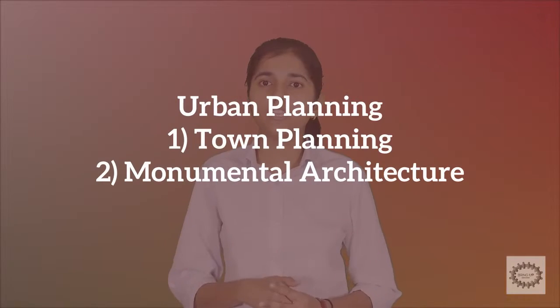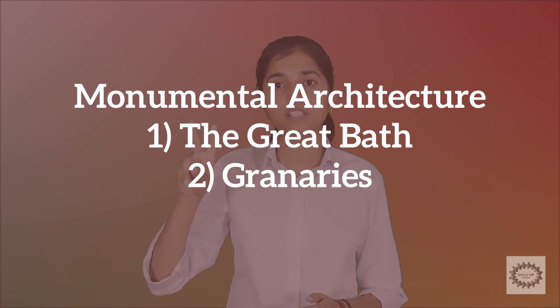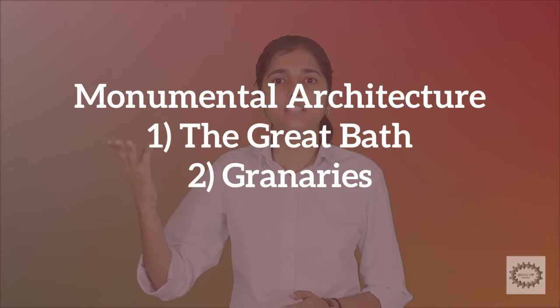Now let us discuss about the second topic under the heading urban planning, that is monumental architecture. In this we will discuss about two monuments: first is the Great Bath, and second is about the granaries.